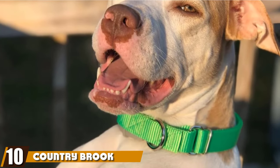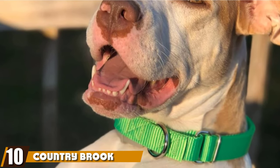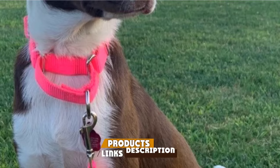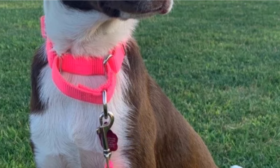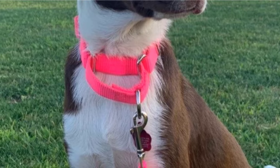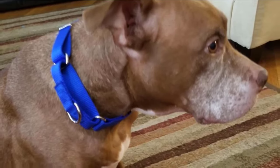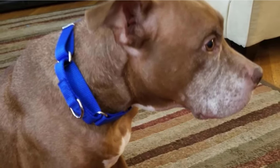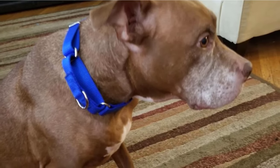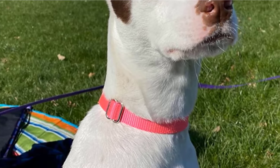Finally, the number ten position is dominated by the Country Brook Pets Martingale Heavy Duty Nylon Dog Collar. It's the best rated on Amazon, but that's not why it's our number one pick — that's just an added bonus. We consider this the best overall martingale collar because it checks all of our requirements: durability, comfort, style, size, and cost. This martingale collar is made of high tensile strength nylon with box stitching located at pressure points to increase durability.